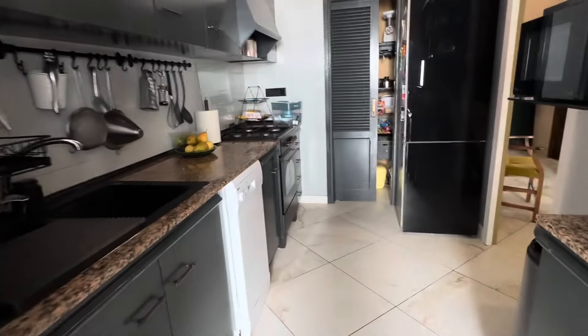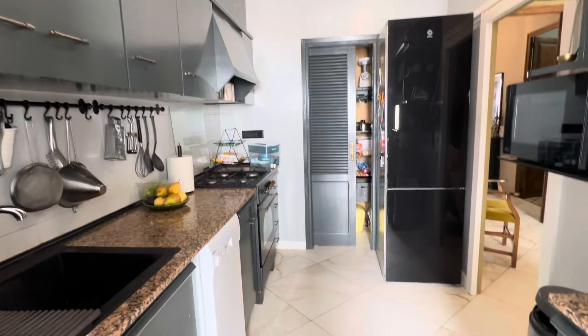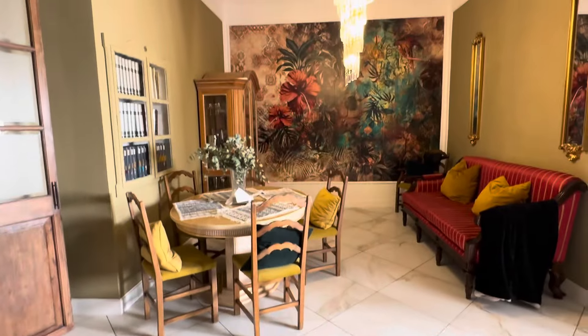I'll come back down this way and just show you this is a different aspect of the kitchen, and then back into the sitting room.